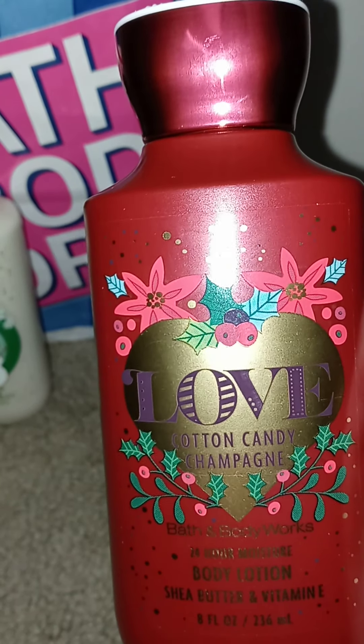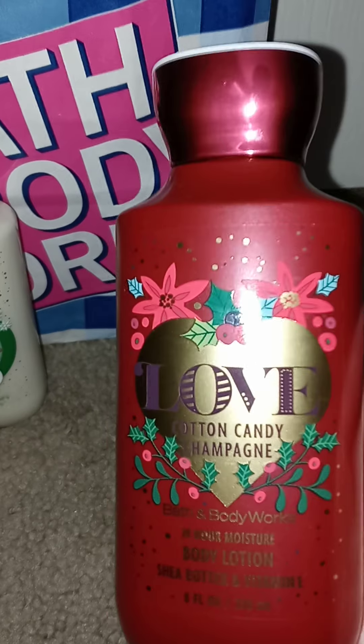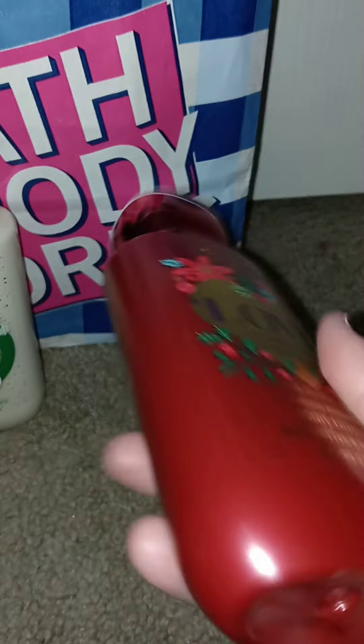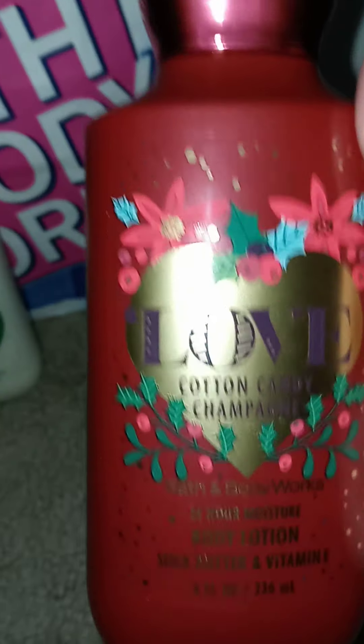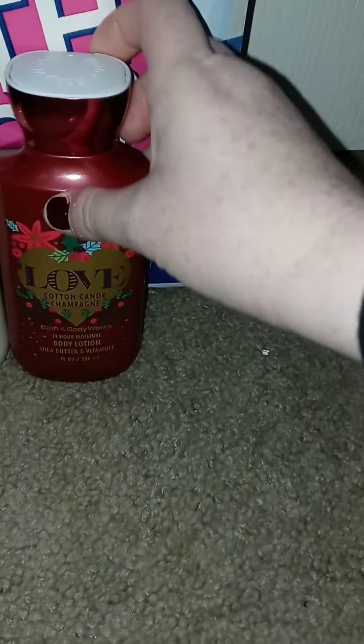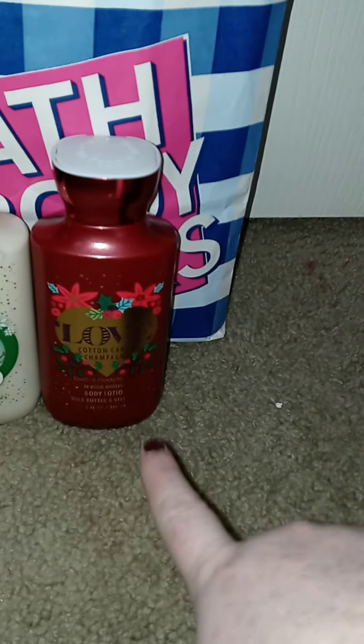Then this is the Cotton Candy Champagne. That is such pretty packaging too. And this is new this year — I've never seen it. The fragrance notes are Bubbly Rose, Sweet Strawberry, and Pink Sugar. This smells so good, guys. I picked up two of these; I just don't know where the other one is.